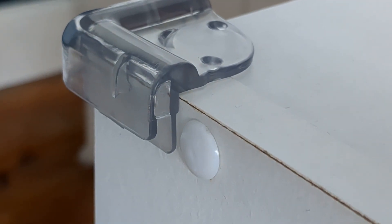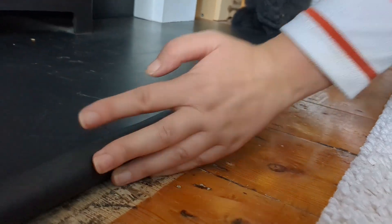Corner seals are the next thing — these are pads you can pop onto the corners of your furniture. Lots of furniture has really sharp points and edges, so these help conceal those with a rubbery texture so that if your kids bump into them they won't hurt themselves. You can also buy fireplace strips — the hearth at the bottom of a fireplace is really hard, so you can buy rubbery material to stick at the bottom and corners of your fireplace to protect them.